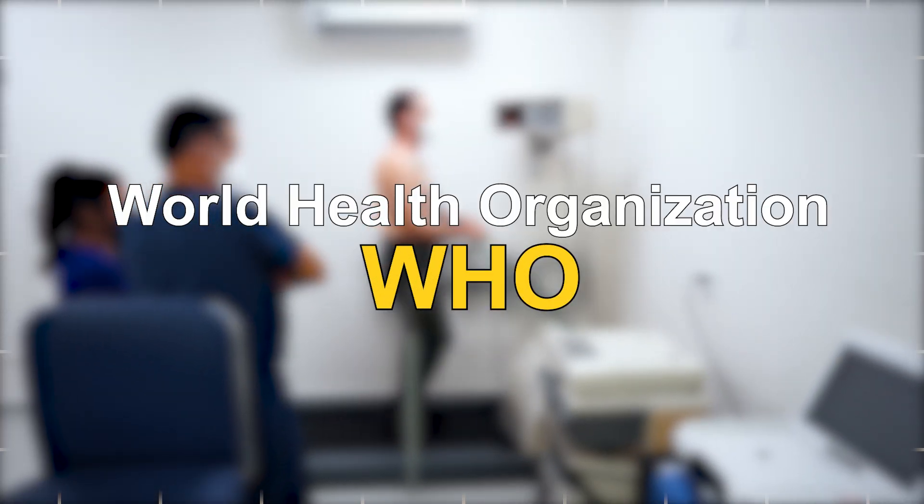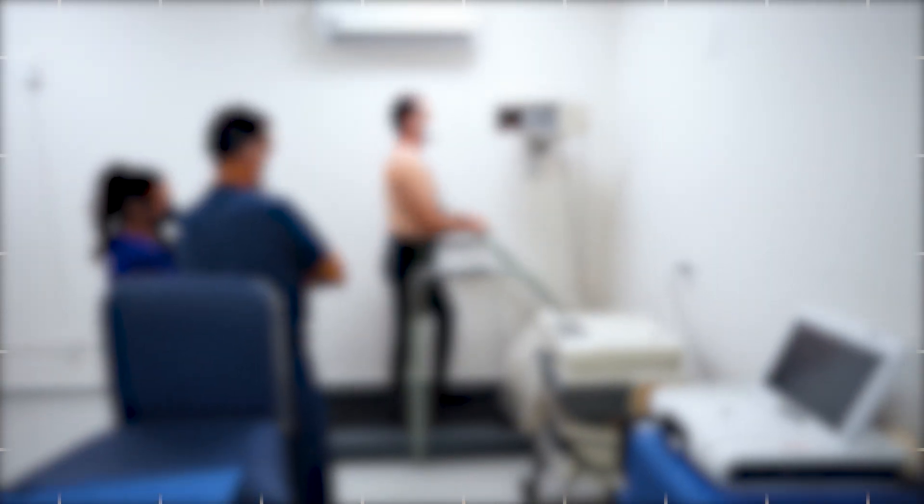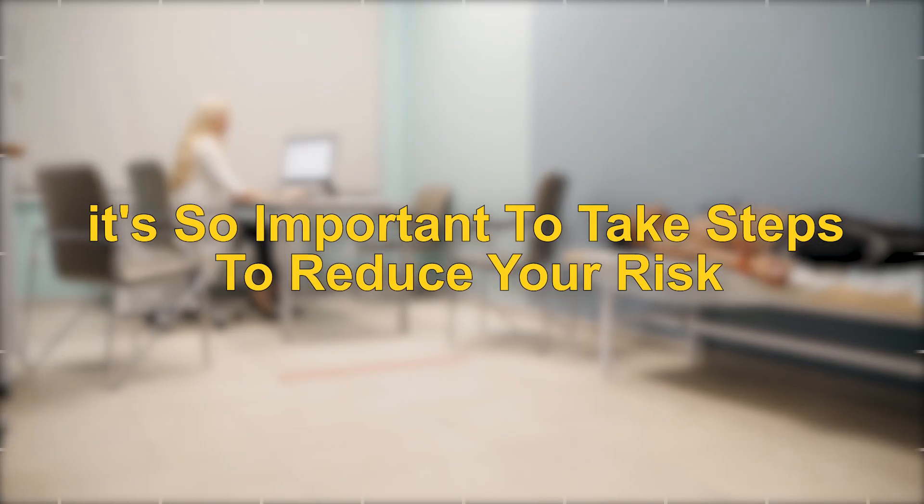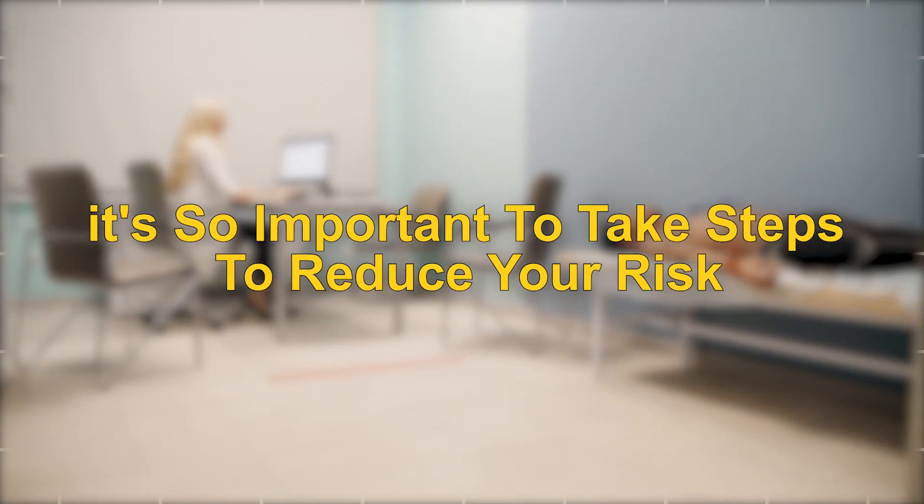According to the World Health Organization, heart disease is the leading cause of death globally, accounting for over 17 million deaths each year. That's why it's so important to take steps to reduce your risk.